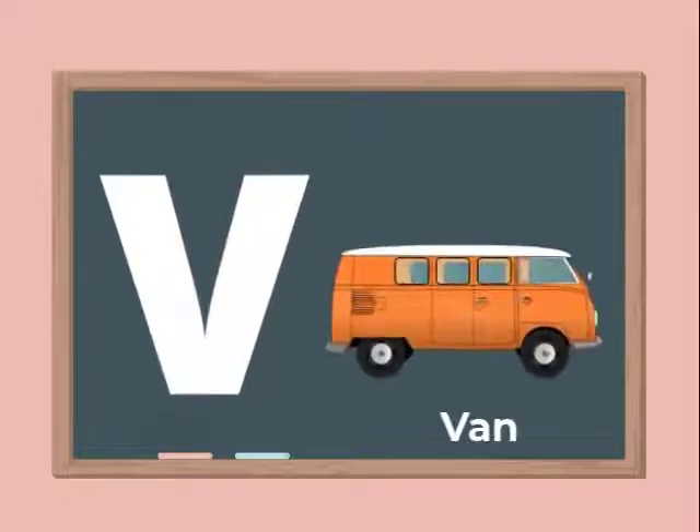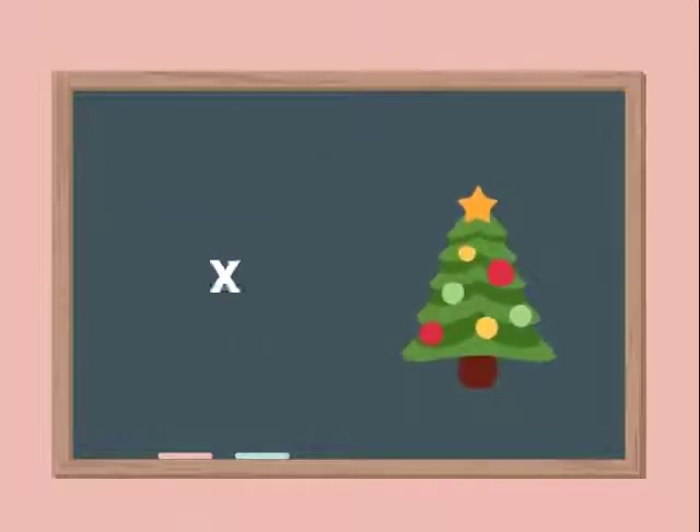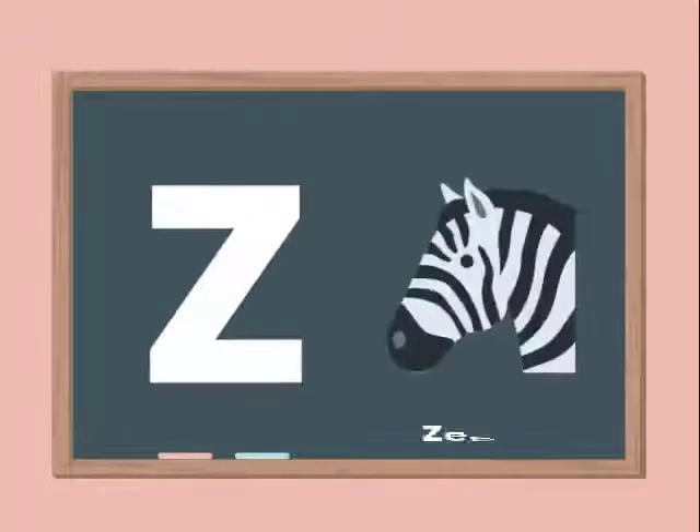U for Umbrella. V for Van. W for Watch. X for X, Moss Trees. Y for Yaw. Z for Zebra.